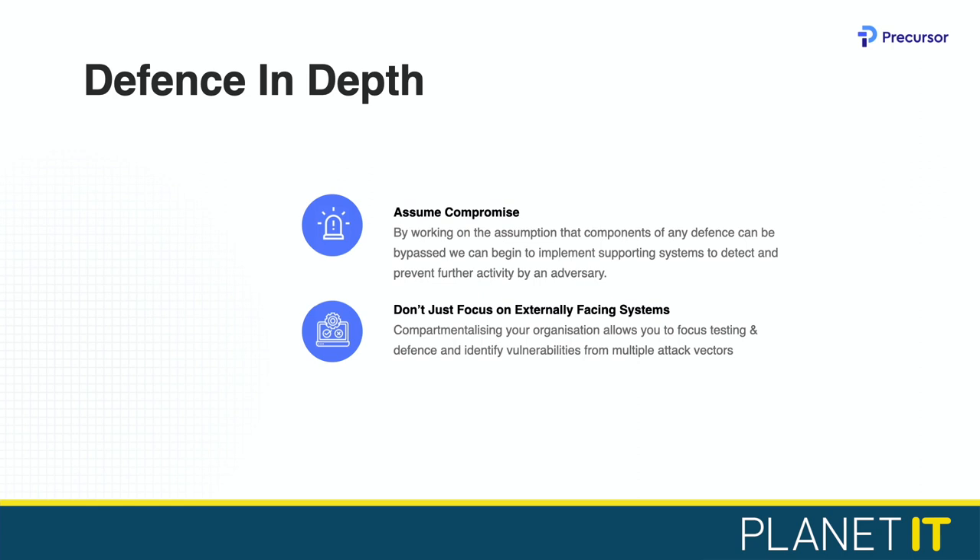Touching again on defence in depth: we need to assume that some part of our controls are going to fail at some point, and think about how we're going to detect and slow an actor moving through our assets after they bypass control X, Y, or Z. A common problem we see with penetration testing is that people just focus on their external systems — thinking that if they scan externally once a year they've done their checkbox exercises. That's not how it works. Security is a continuously moving target you've got to be on top of all the time. Don't just focus on external systems — when an actor lands on one of your machines, is your build securely configured so he can't propagate? Is your firewall well built so he can't reach his command-and-control? With all the integration happening, that traditional network boundary is really blurred.